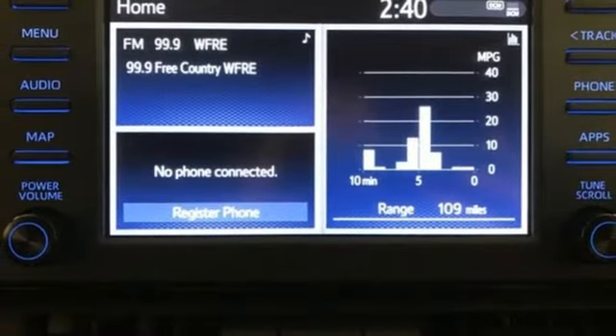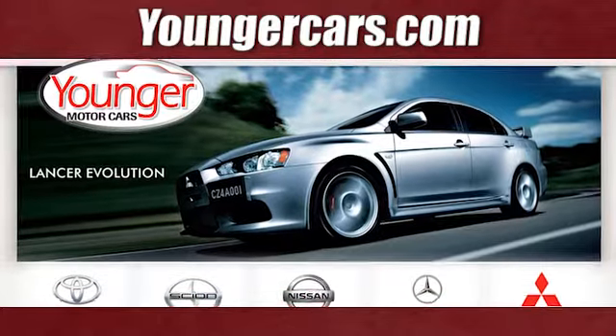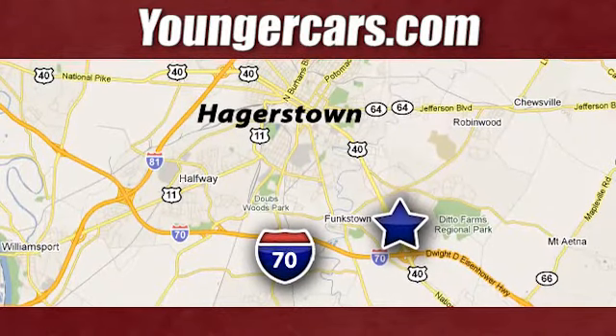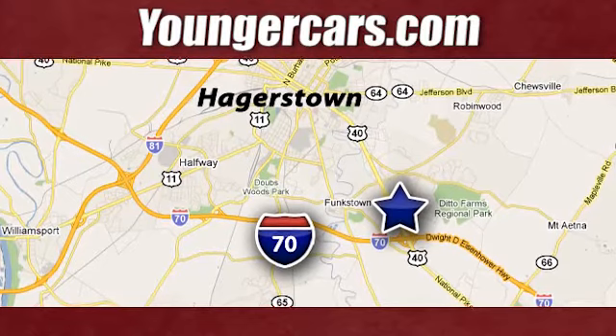Someone's going to drive this fantastic vehicle off the lot — should be you. Test drive it today. Visit our website at YoungerCars.com. We're conveniently located at 1945 Dual Highway in Hagerstown, Maryland.